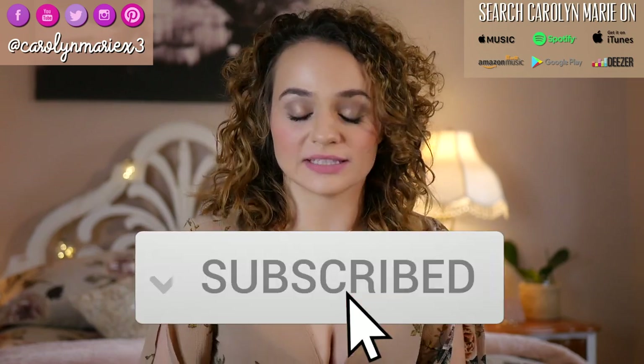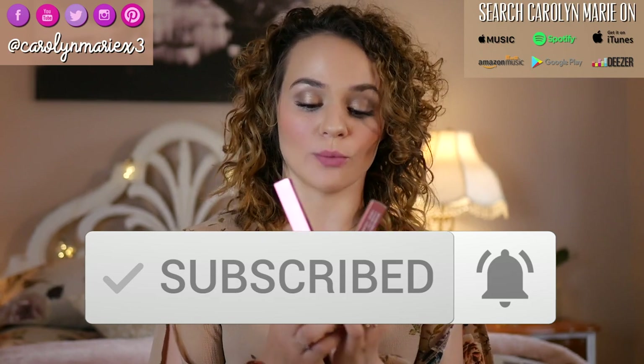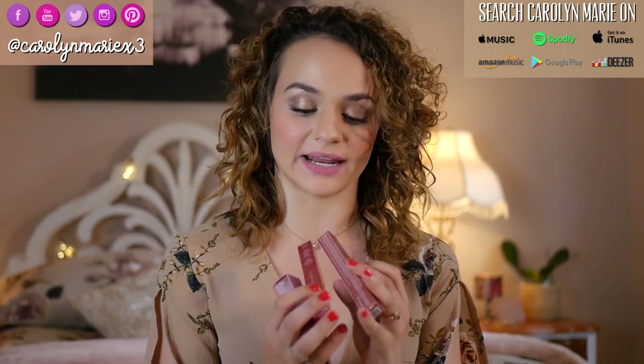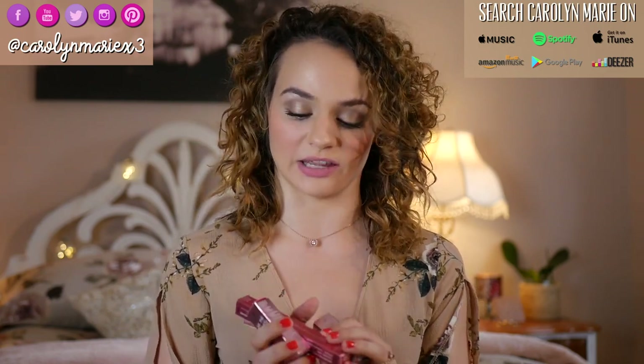Hey guys, welcome to today's video. I'm going to be testing out some brand new products I just got from It Cosmetics. I was so drawn to these colors — they're super natural looking and I thought it'd be fun to try them out.